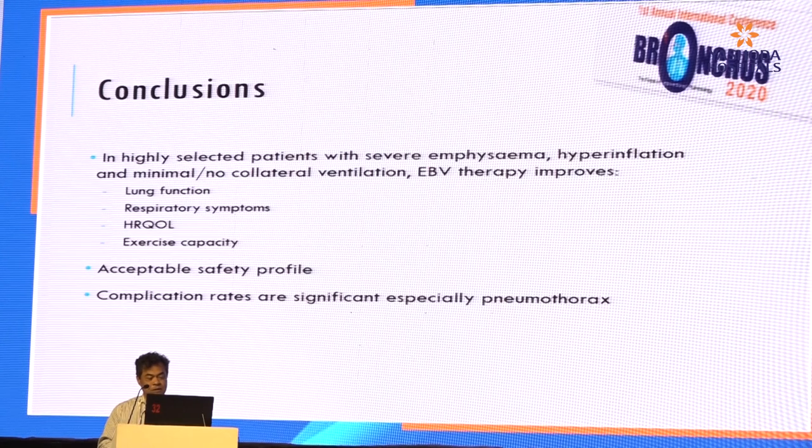In conclusion, in highly selected patients with severe emphysema and hyperinflation with minimal or no collateral ventilation, endobronchial valve therapy improves lung function, respiratory symptoms, quality of life, and exercise capacity with an acceptable safety profile. But the complication rates are still significant, especially pneumothorax.